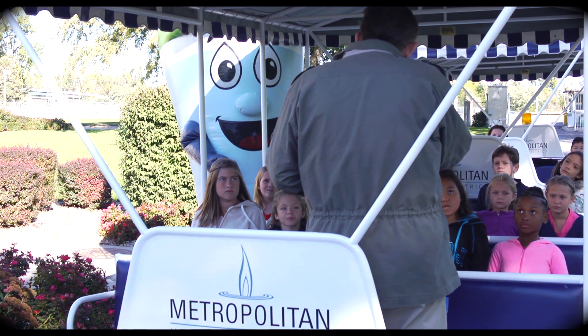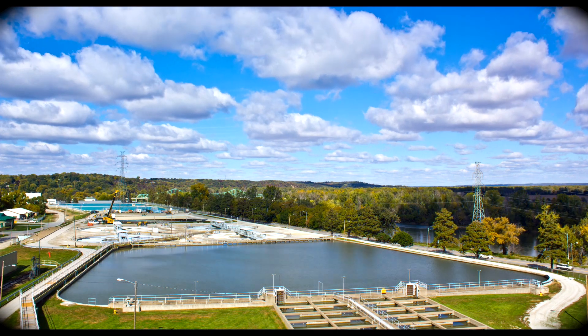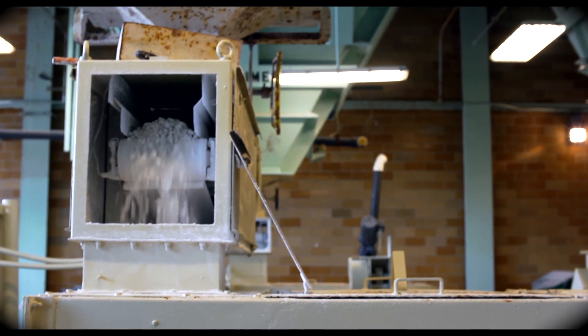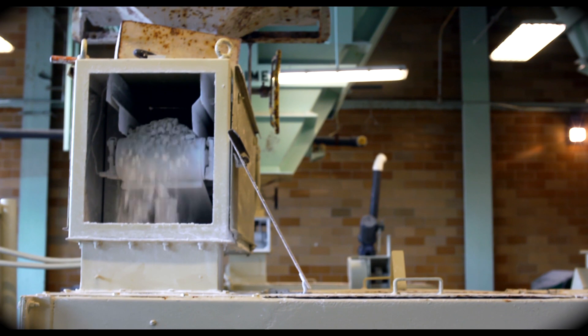The cleaner water is skimmed off the top, where it leaves the pre-sed basin and flows through a pipe back to the mixing basin. The second basic step is called clarification and softening. This is where we add alum, a chemical that acts like a magnet in the water, and it causes the fine particles to cling together and then sink to the bottom of the basin. We also add pebble lime to the water to remove some of the natural minerals and to soften the water.